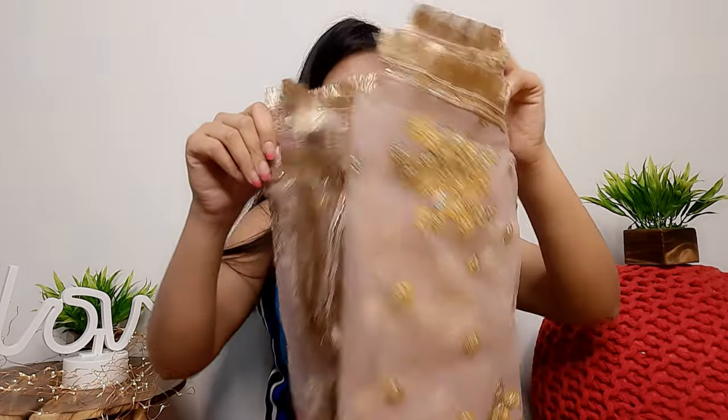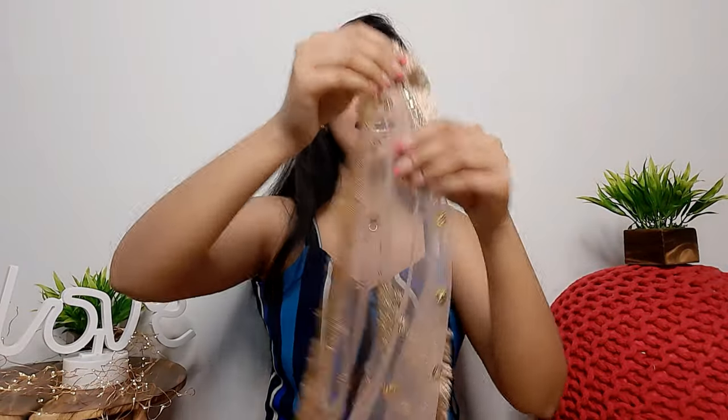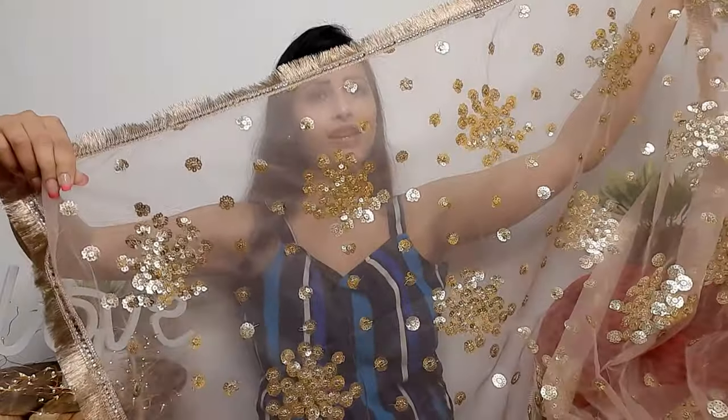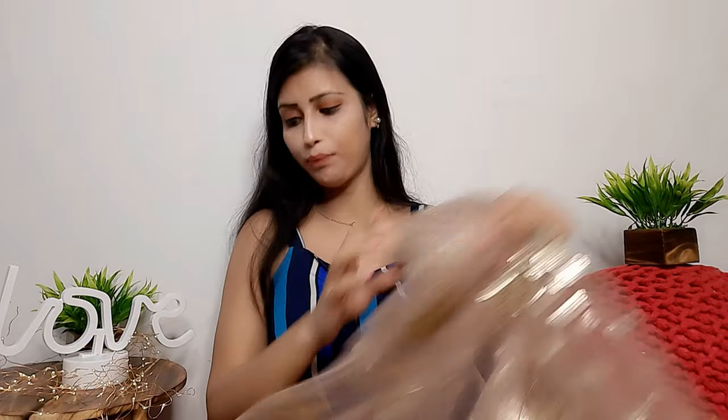The dupatta is very good. It is a net fabric and you can see the exact shape of the dupatta. A soft mono-net is used and on all four sides there are laces. The dupatta is heavily decorated with golden sequins. It is a 1.2-meter dupatta and you can see the detailing — the quality is good, the color is very pretty, and it looks the same as shown.